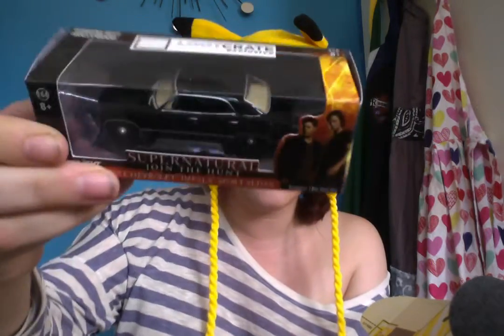Next up, I see a car from Supernatural. It's a Loot Crate exclusive - Join the Hunt. It's a 1967 Chevy Impala sports sedan. Again, I don't watch Supernatural so this does not mean much to me.